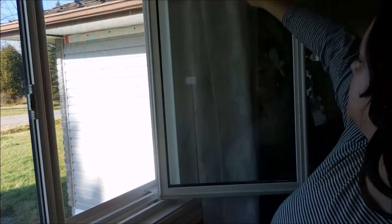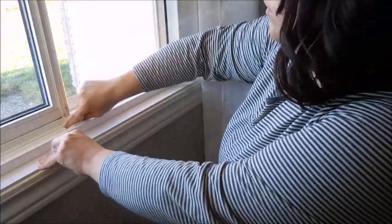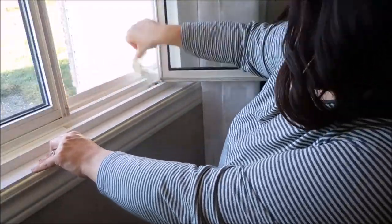I started out by washing all of the windows. It has been beautiful here in Northern Ontario, Canada — it's crazy we don't have snow — so I'm taking advantage of that beautiful weather and getting my windows all washed, including the windows of our front door.